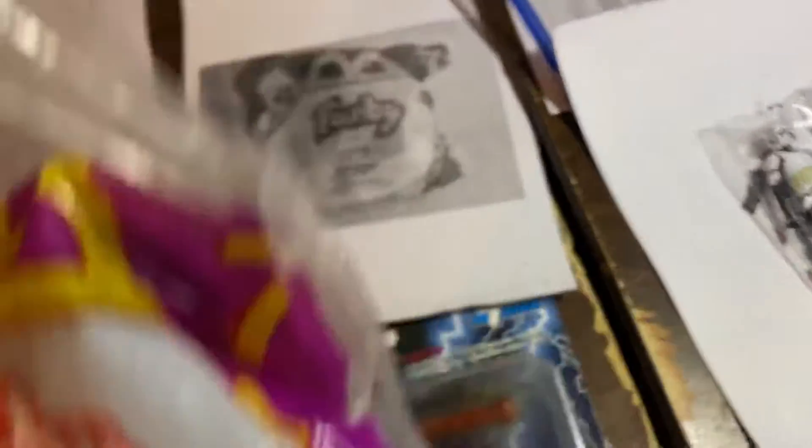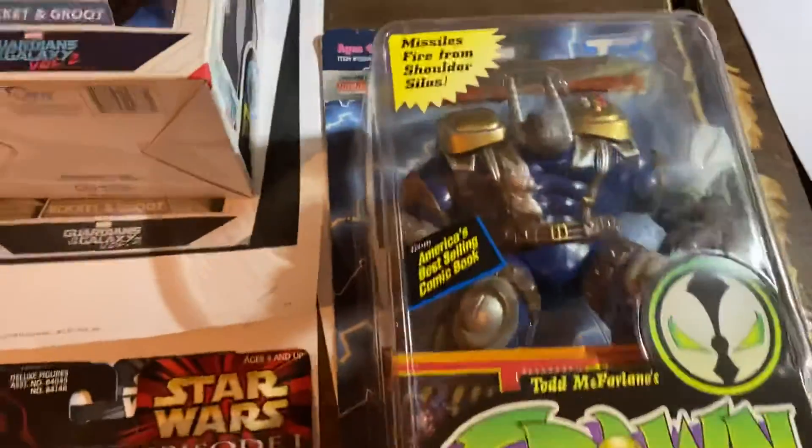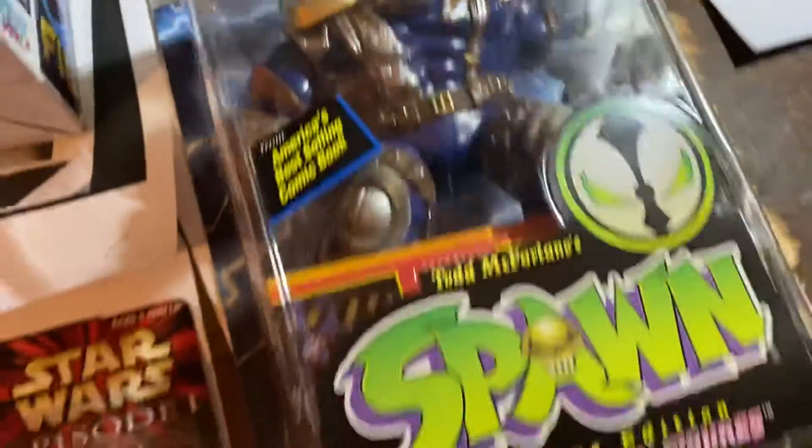A Furby from McDonald's — $14.99. I'll take that every day. We're selling a lot of these old Todd toy versions of McFarlane figures. Every day we sell McFarlane.